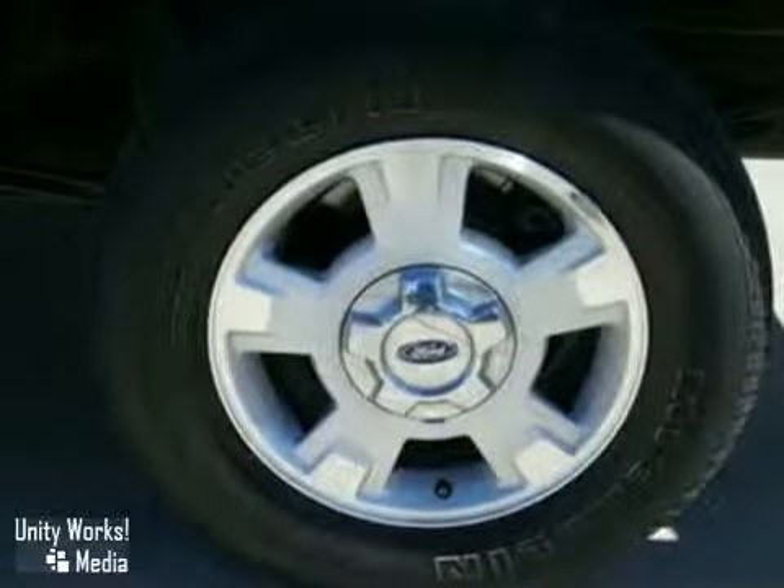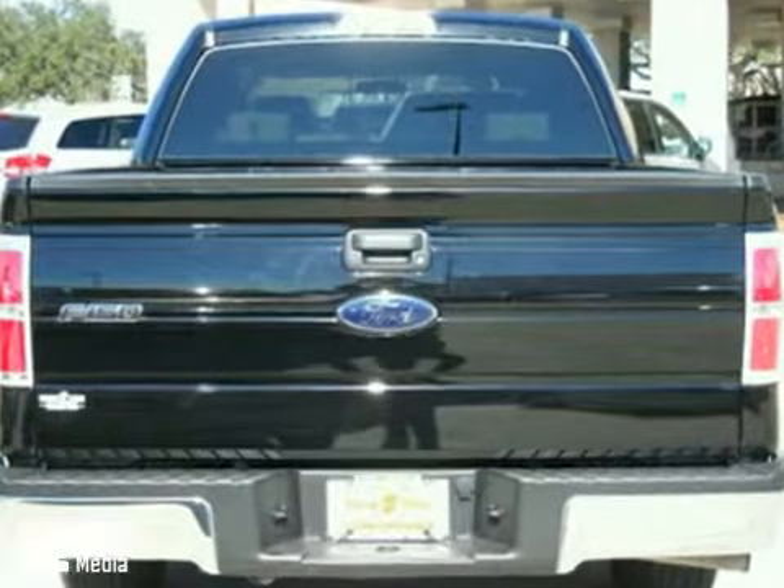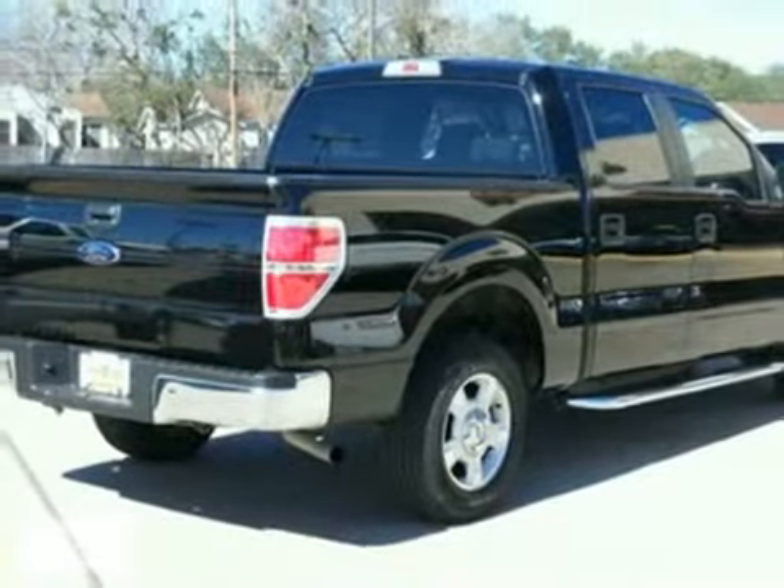It also features a powerful V8 engine and traction control. Your precious cargo deserves the best. Take home this F-150 today.